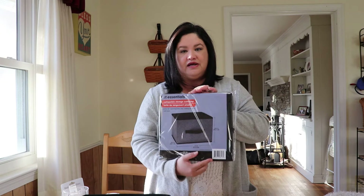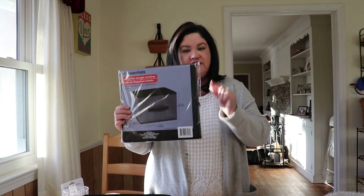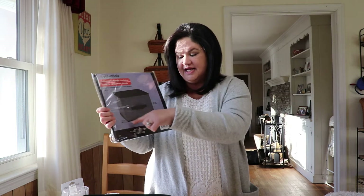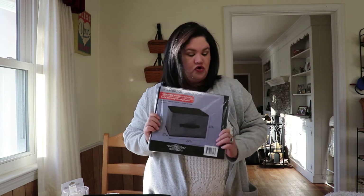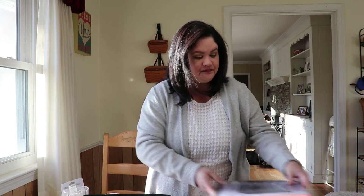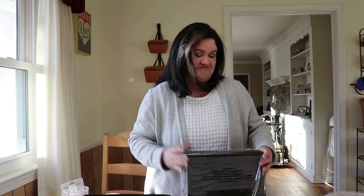I also picked up the same fabric baskets in the larger size. This is the largest one they had — ten and a half by eleven. I think these will hold nicely some of the sheets we have for our bed. Again, I picked up six of them because you can always use a good basket.